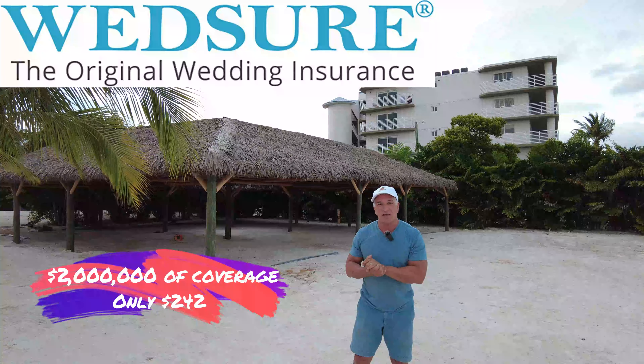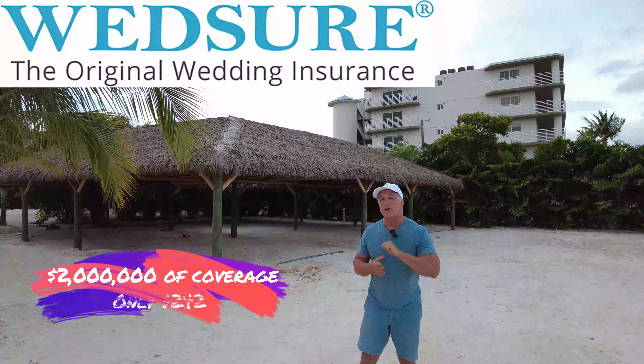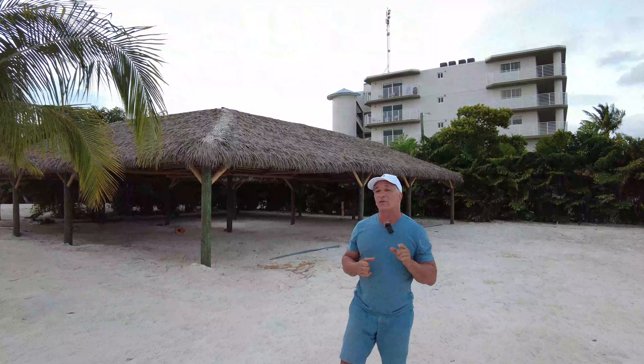There's optional insurance you can get through WedSure — that's the bride and groom's responsibility. The bride and groom are the ones hiring the caterers and the bartenders, so they're the ones that are liable. Now you still have to carry your own liability insurance, so get with your insurance agent. But for about $240 to $242, WedSure provides $2 million of insurance for the bride and groom, and it creates a barrier between you and them and the guests. If there's food poisoning or guests were served too much, it's not on you — the bride and groom hired them.